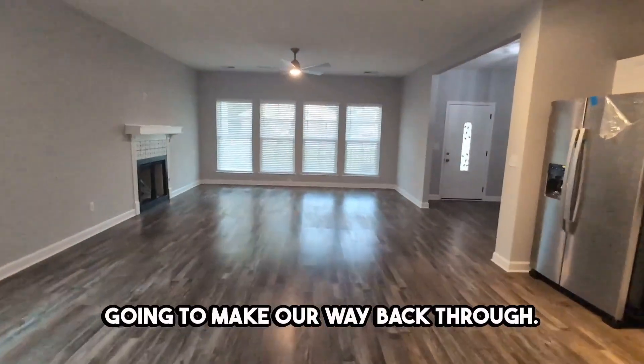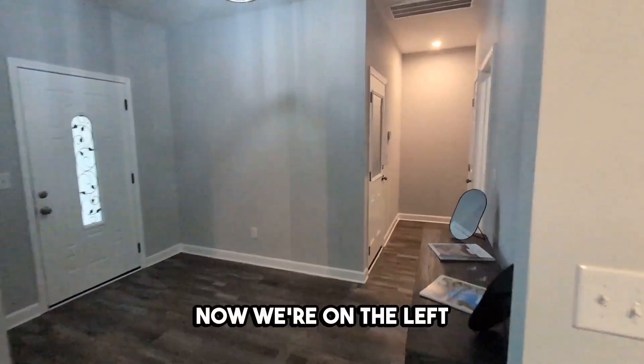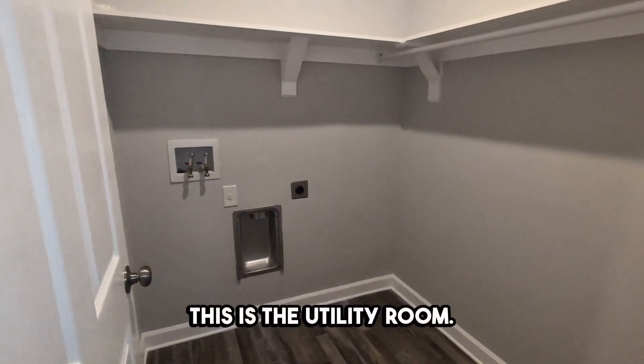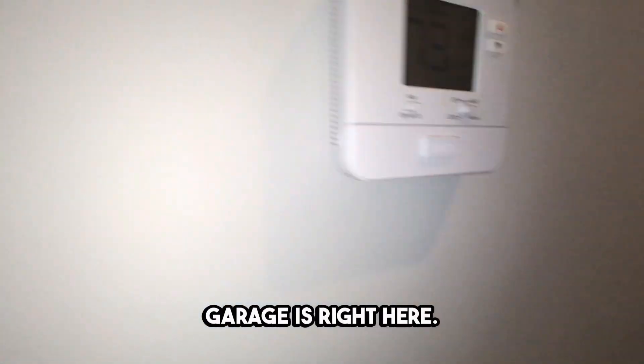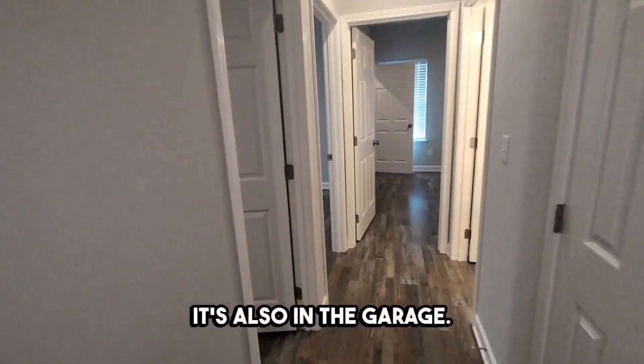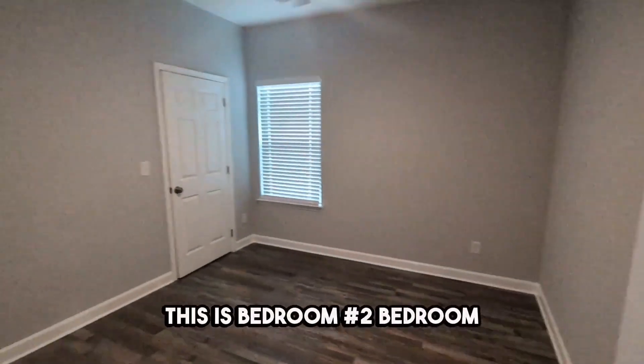We're going to make our way back through. Now we're on the left side of the home. If we walk in and take a look, this is the utility room. The garage is right here — very nice garage. The hot water heater is also in the garage. This is bedroom number two.